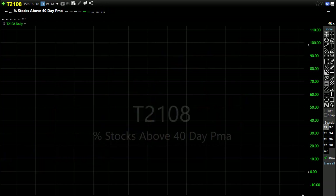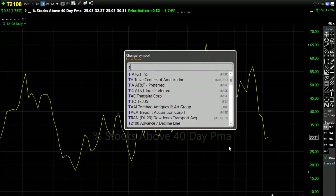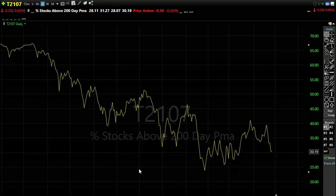Our T21-08 certainly didn't help yesterday — we went down and broke through those support levels in the chart, making lows. However, we haven't made new lows, so that's good. The bulls are holding a little bit better, with 30% of our stocks holding above the 40-day moving average — not exactly bullish. T21-07 is very similar: we broke down through that support level, pushing down, breaking some trends, but holding the downtrend. 30% of our stocks are holding above the 200-day moving average. Once again, the good news is we didn't break down into new lows on T21-07 — that may give us the little hope that a relief rally is close.